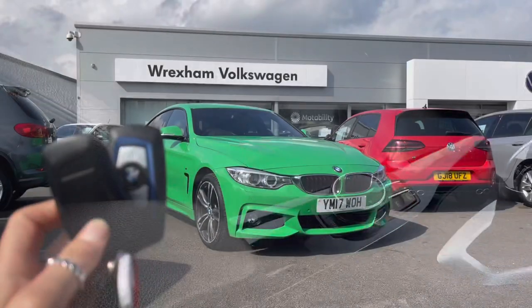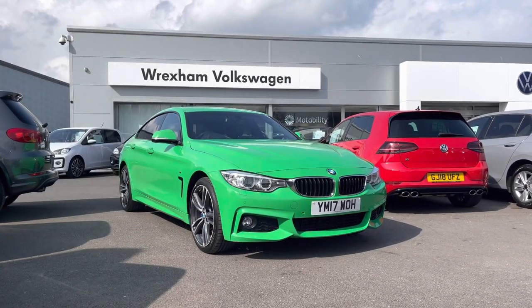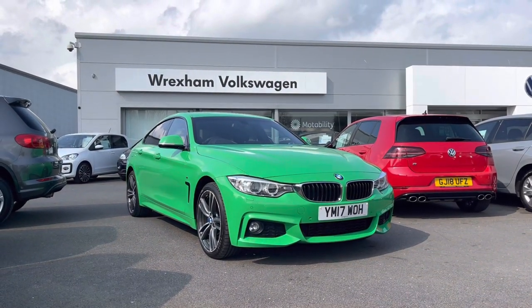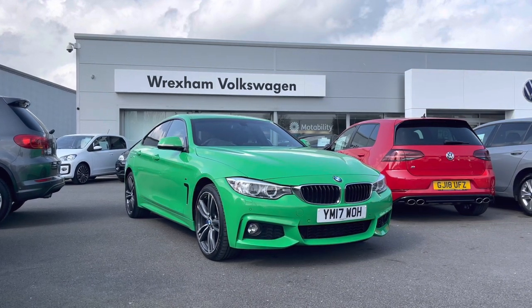Thank you for watching this video on this BMW 4 Series, which includes a minimum of one year warranty along with additional benefits and flexible finance packages. For a personalised finance quote or to book a test drive, please contact us on 01978 340 600.